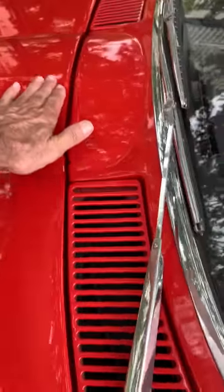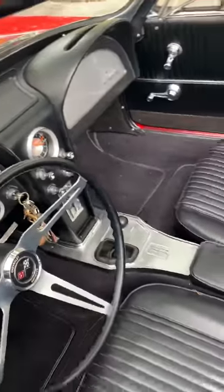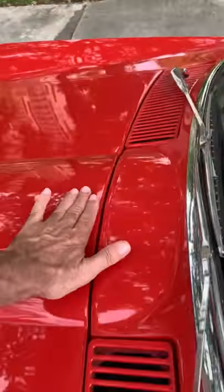I didn't push the latch in — that was my error. Push the latch in and the hood will close properly.